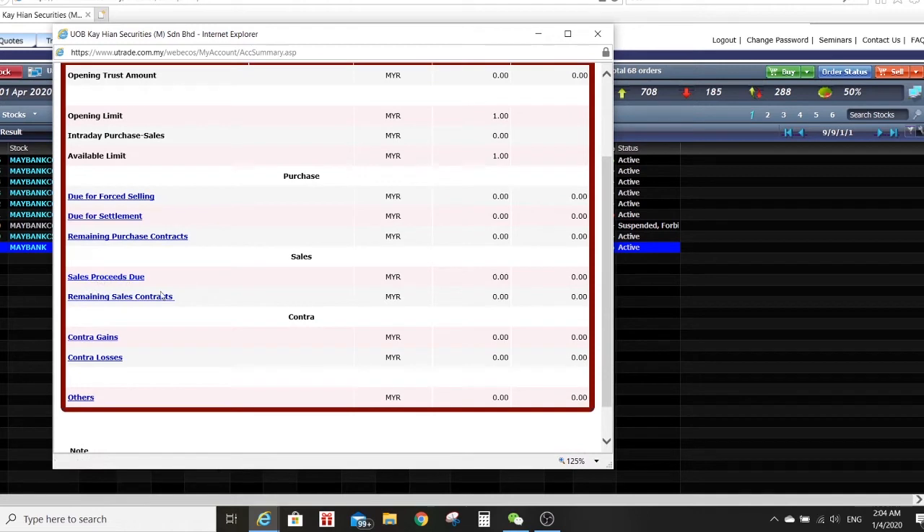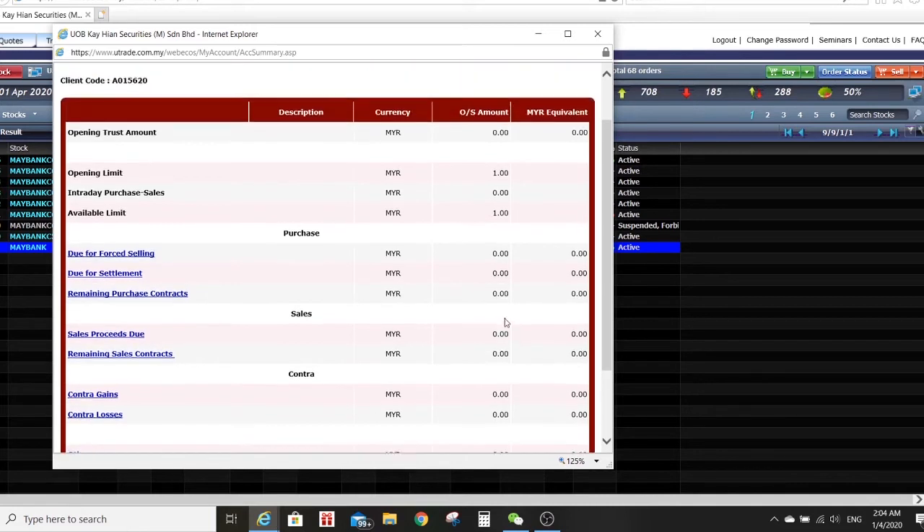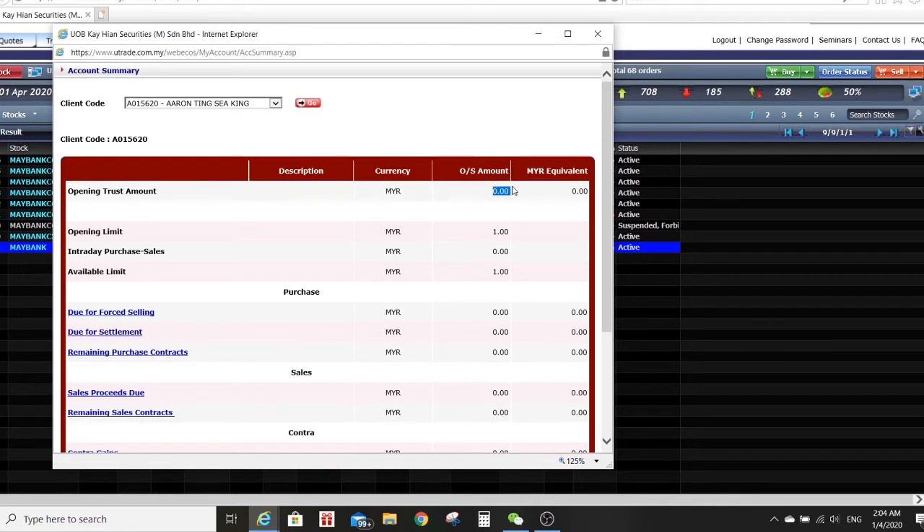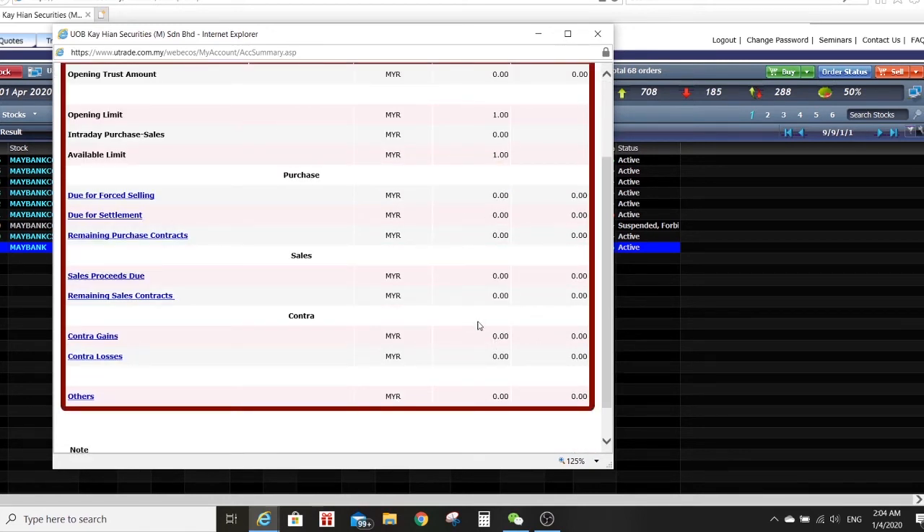The sales proceed deal means: once you already own the share after two days, and one or two weeks later you want to sell it, the money won't immediately go back to your trust account — it will appear as sales proceeds, and only two days later will it go back to your trust. So only when you want to withdraw, make sure the cash has come back to this column. Similarly when you buy, it also takes two days to deduct from your cash. When you sell, it also takes two days to credit back.